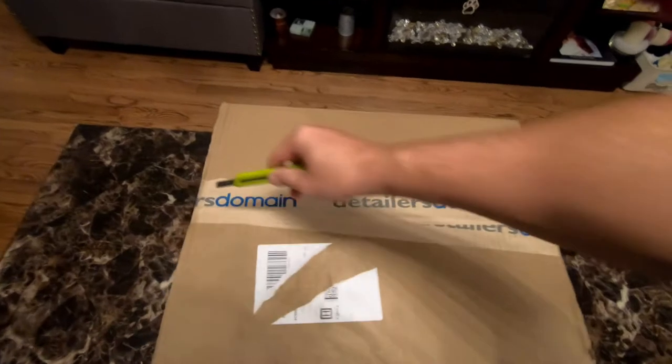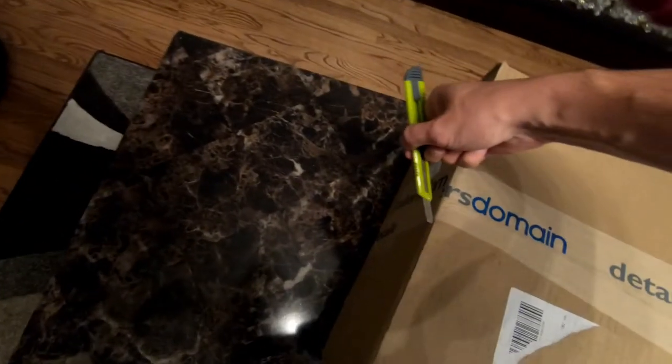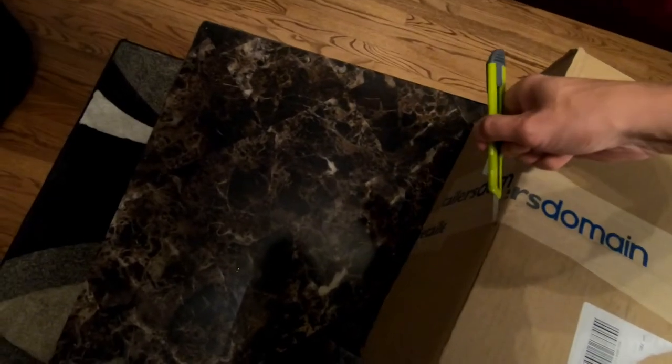They had a mystery box giveaway for $30 per box and you get around $60 worth of products in the box. I picked up three boxes — they ended up packaging it all in one. I'm going to open it with you. There is a chance to win products worth up to $600, like LED lights or a full kit of products, so the possibilities of winning are endless. Spring is right around the corner so I'm stocking up on products, and since there's a sale I figured why not. Let's see what we got — this is packaged real nice.